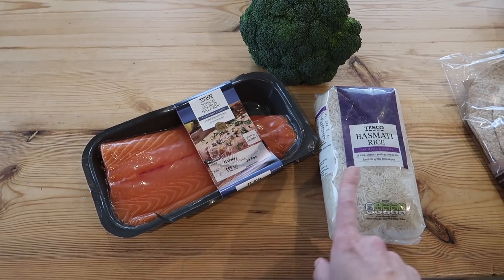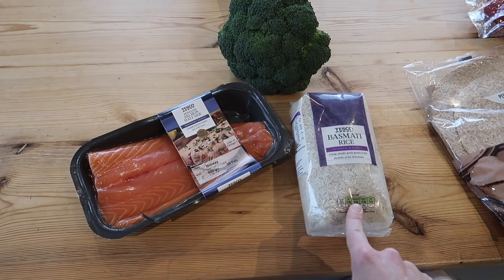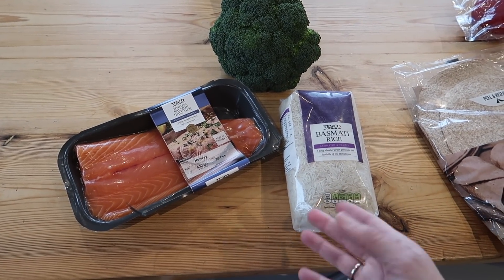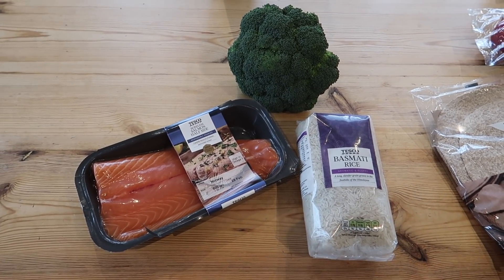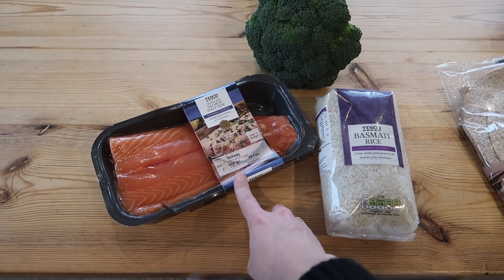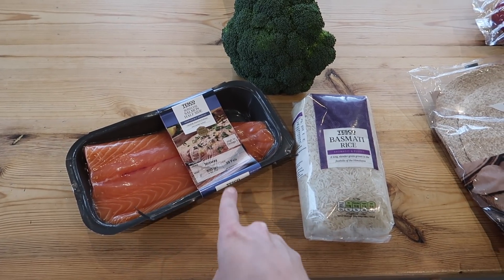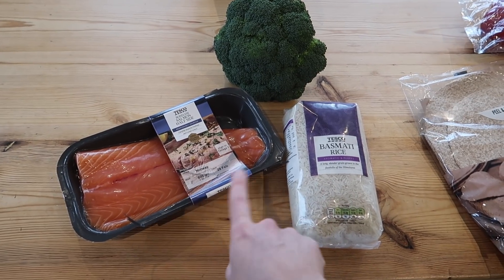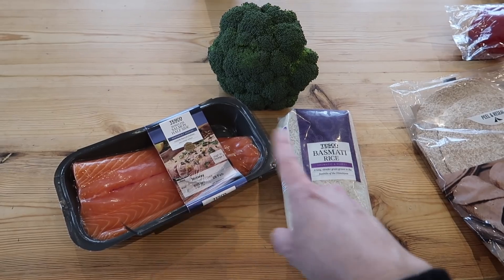Over here I've got some salmon, rice and broccoli. I normally get my rice from a plastic-free shop but because we've been away I just ordered it in the Tesco shop. I'd just wrap the salmon in foil with some lemon and pop it in the oven for about 20 minutes at 180, cook up the rice at the same time and steam some broccoli on the side — a really nice healthy meal.